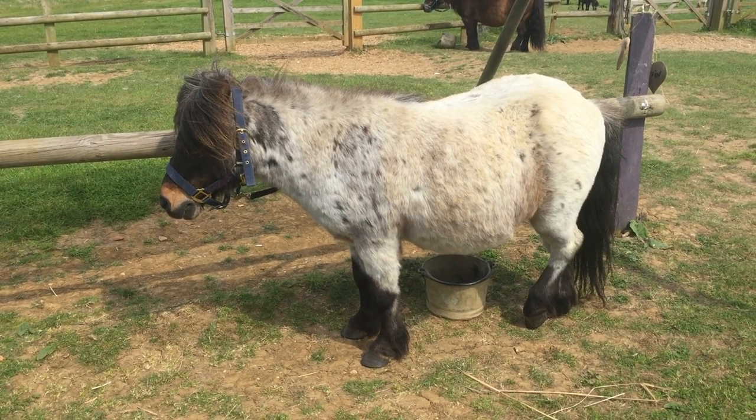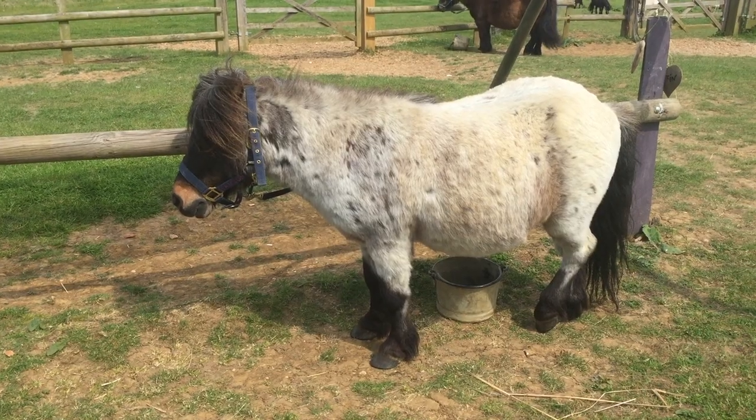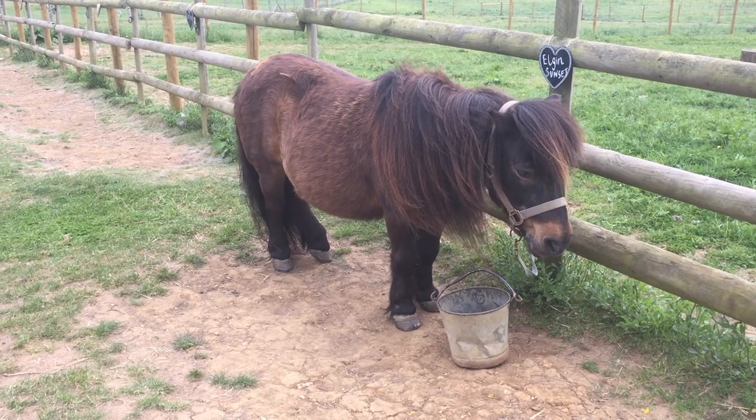Samson is asleep at Shetland Pony Club. Shetland ponies can stand up and be asleep at the same time.